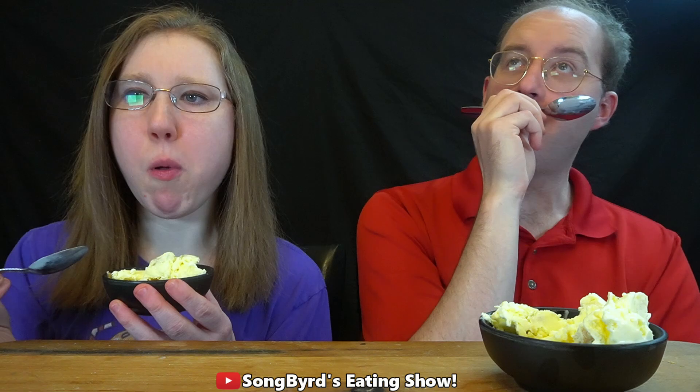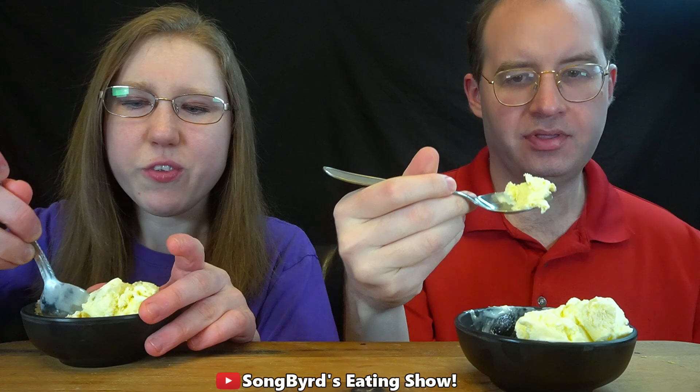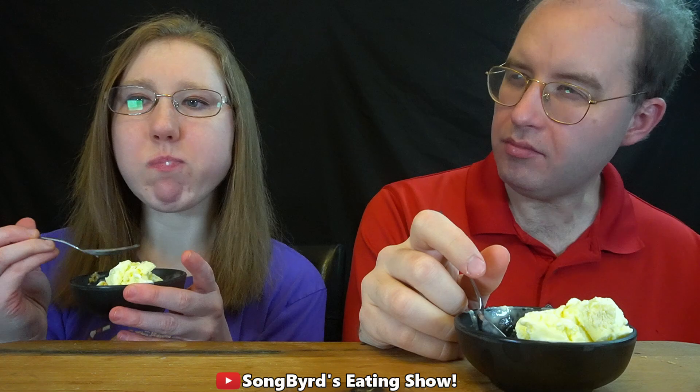I've never had a limoncello cake before — it's supposed to be some sort of Italian cake. This is definitely very lemony. It reminds me of that lemon supreme pound cake my grandma used to make. Very similar. It also reminds me of a little lemon supreme cake — I love those.